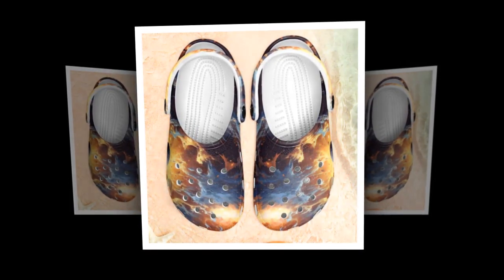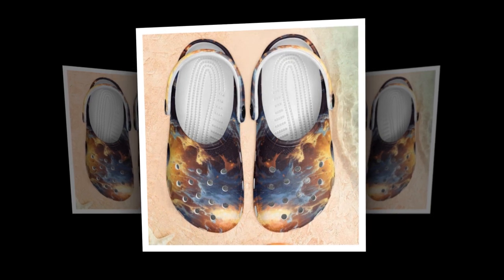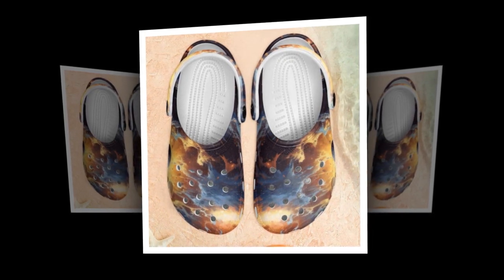Hello viewers, hope you are well. Today you are watching a Galaxy Crocs review video, unveiling the best Galaxy Crocs collection in Zasif.